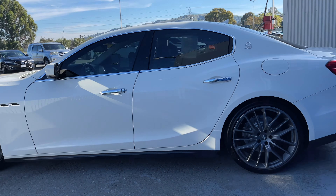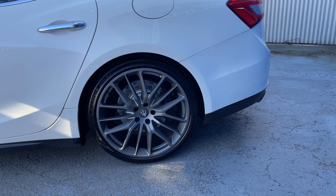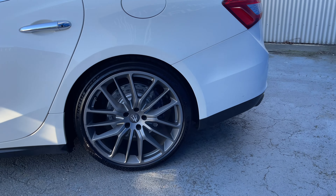The side of the Maserati features my favorite wheels from this brand, and back here you have a gorgeous sounding and looking quad exhaust system.